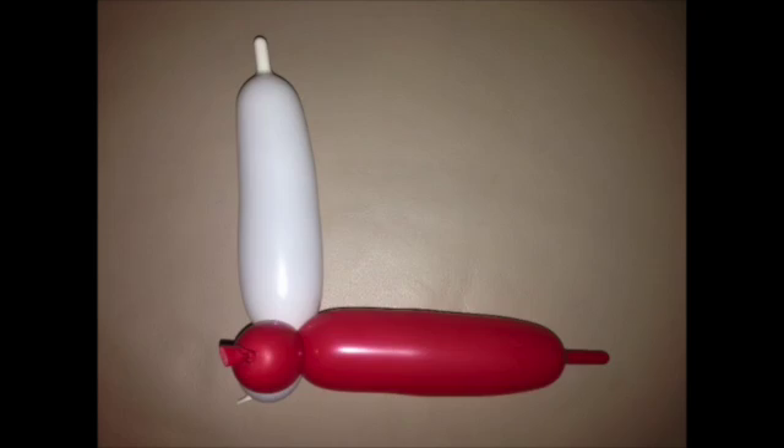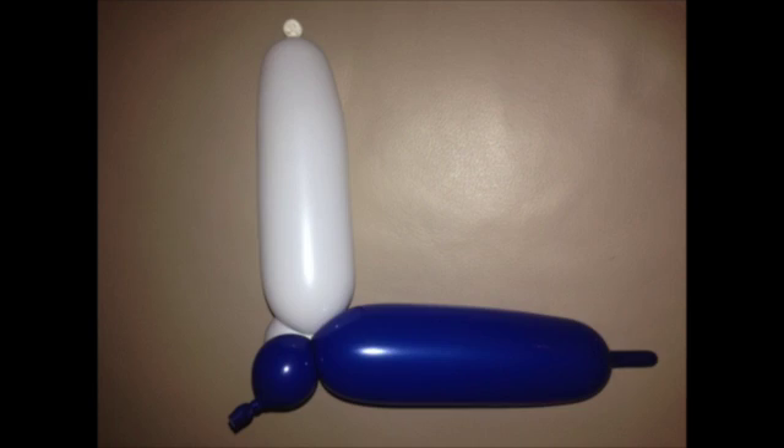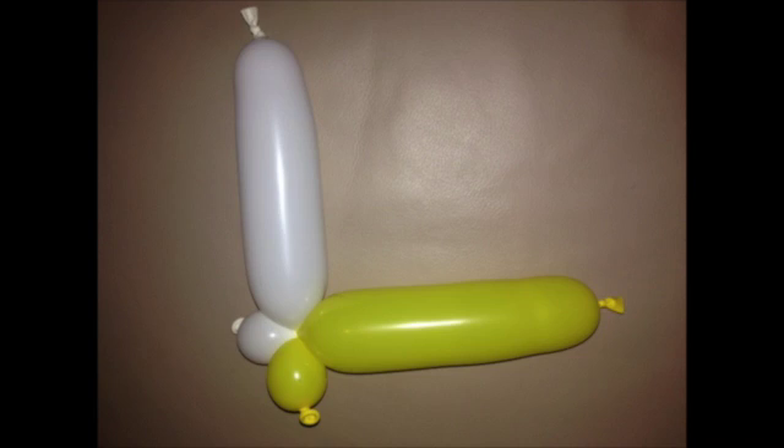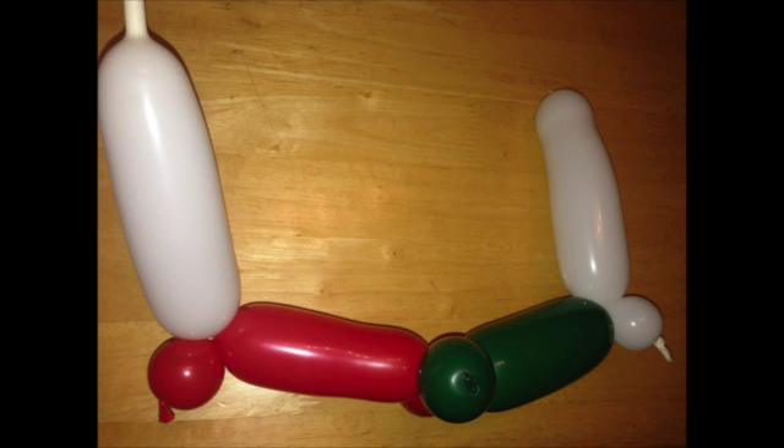We have models of each type of nucleotide here. Let's say T is red, A is green, C is blue, and G is yellow. In the double helix, the bases opposite each other form pairs — but they are picky. Blue will only pair with yellow, and green will only pair with red.